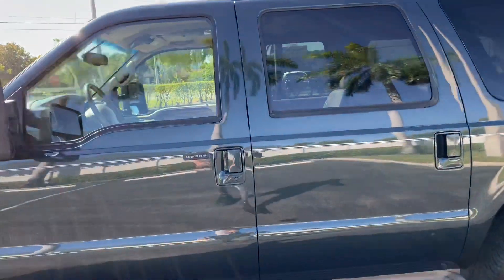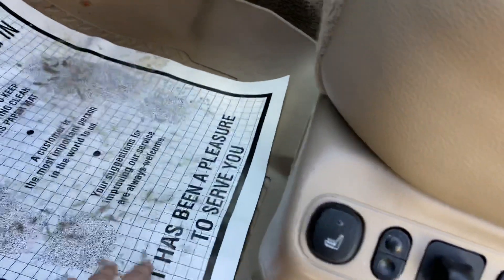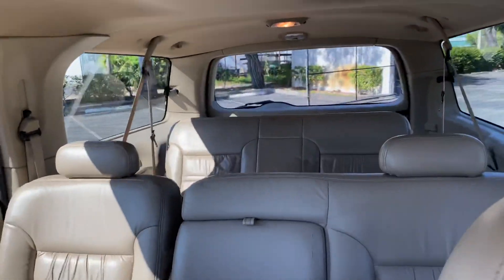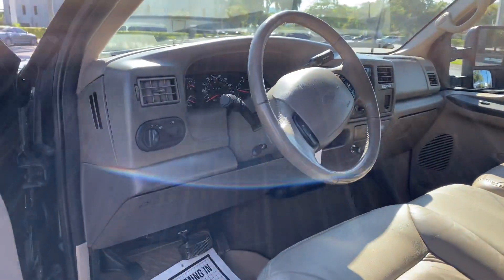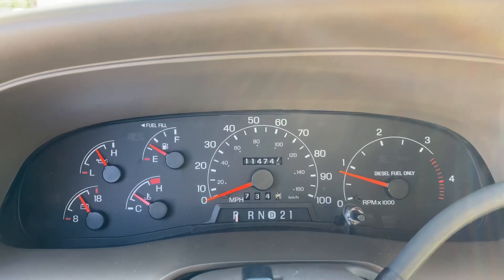Something unique about this vehicle, other than it being really clean, is it's got nice all-weather Husky liners. It has the center bench here, so that actually makes this a nine-passenger vehicle. As mentioned, the mileage is 114,000 miles — I said 117 earlier, excuse me, it's 114.